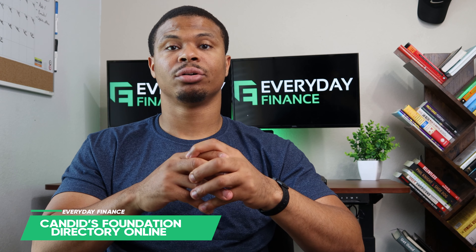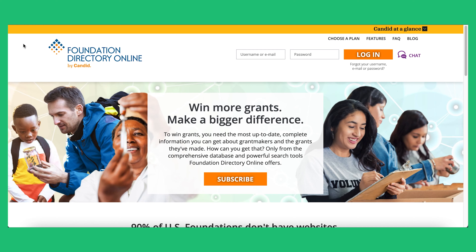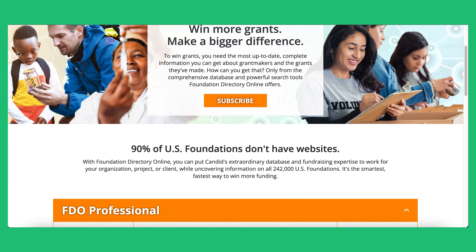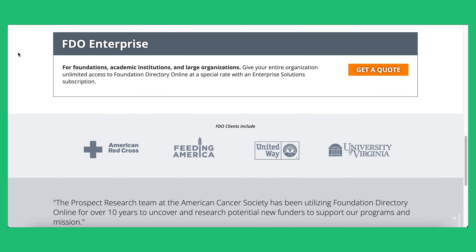Grant number eight is the Online Foundation Directory by Candid. This is a pretty interesting find — they compile information on grants from over 240,000 foundations. Unfortunately, to get a comprehensive list and access all the data, you have to pay for a membership, which starts as low as $49.99. I still found it worth it, especially since you can see all the grants available from different foundations around the world in one place.